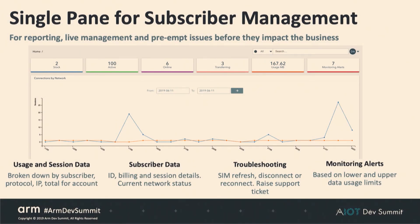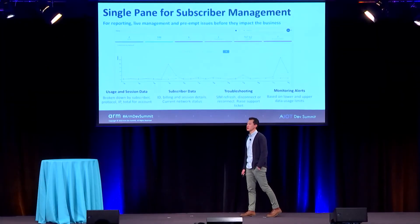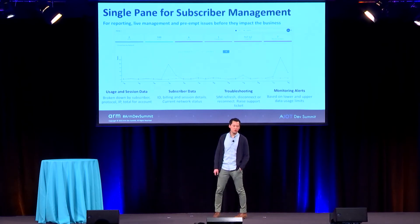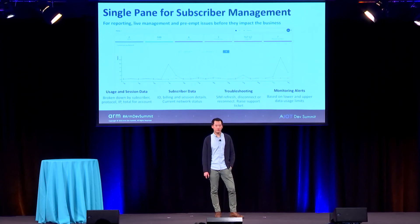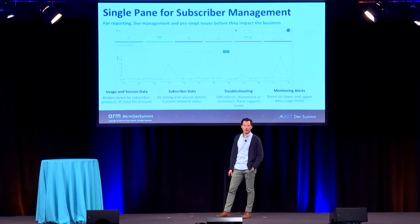Within a connectivity management platform, it's used for subscriber management — activating, deactivating, barring, and unbarring SIMs — for analyzing subscriber data, looking at usage and sessions, for inventory management such as ordering and stocking new SIMs and getting new profiles, and for billing. Within connectivity management you have a single pane for subscriber management, reporting, usage and session data, subscriber data, troubleshooting devices in the field if they fail or can't connect, and setting up monitoring alerts. For instance, if a device uses over a certain number of KB in the past 24 hours, automatically bar that SIM — all used to detect any abnormal behaviors from devices in the field.